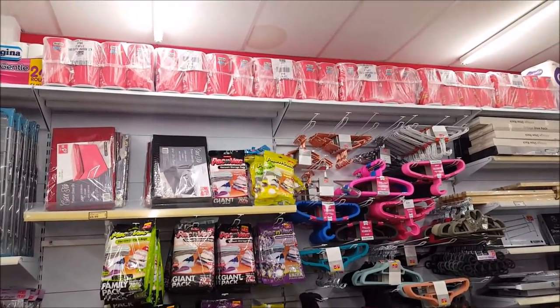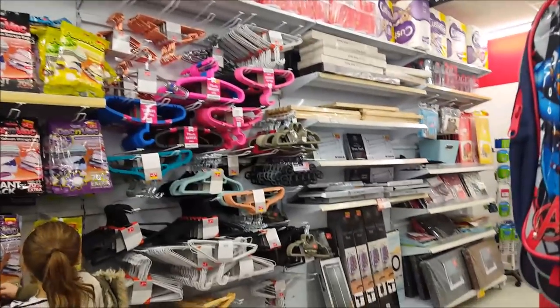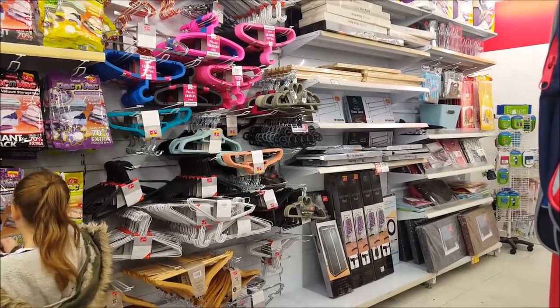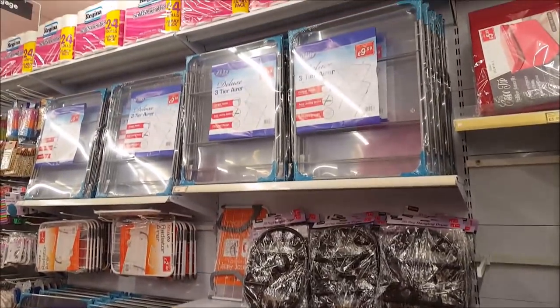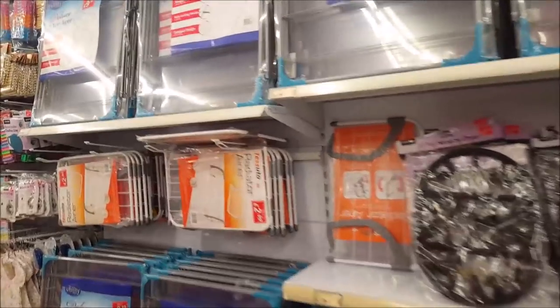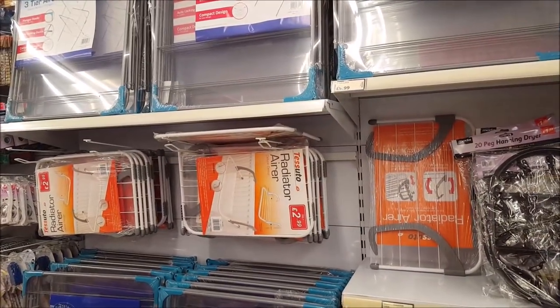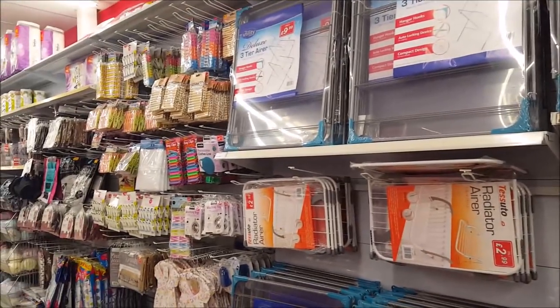There are little packs you can use the vacuum to suck the air out of — great for storage. There are also coat hangers, and a radiator airer for £2.99 — great if you're limited for space and need to dry underwear or socks.